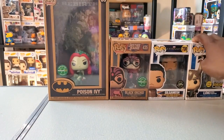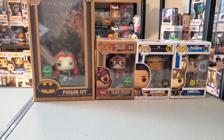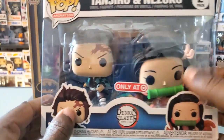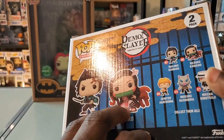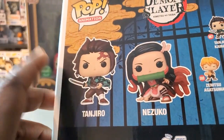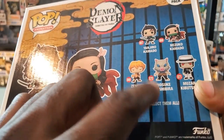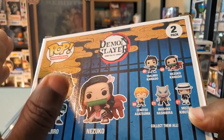I also found this two-pack here from Target — I didn't have these commons yet. We have Tanjiro and Nezuko from Demon Slayer. I feel like there is a four-pack with the main characters together — somebody could correct me if I'm wrong — but I just wanted these two here together. I do have two other Tanjiro pops, and this is my first Nezuko. I also have the flocked Inosuke, not the chase.